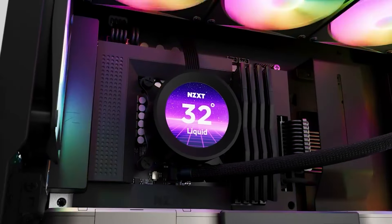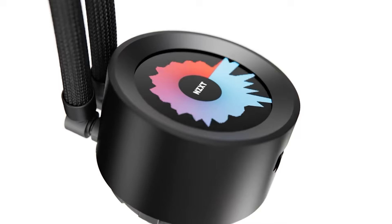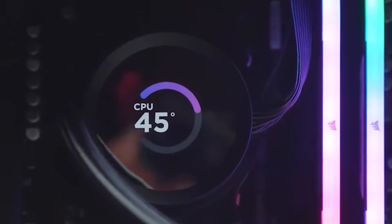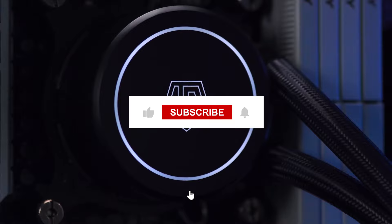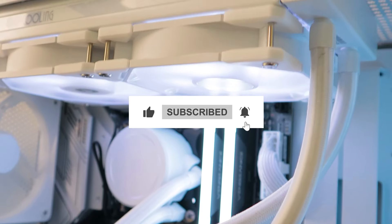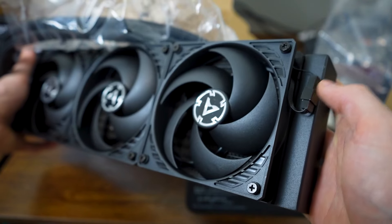And there you have it — the top five best all-in-one coolers on the market right now. Whether you're aiming for maximum cooling efficiency, eye-catching RGB lighting, or a balance of both, these coolers have got you covered. If you found this video helpful, be sure to like, subscribe, and hit the notification bell so you don't miss our next tech review. Thanks for watching, and we'll see you in the next video.